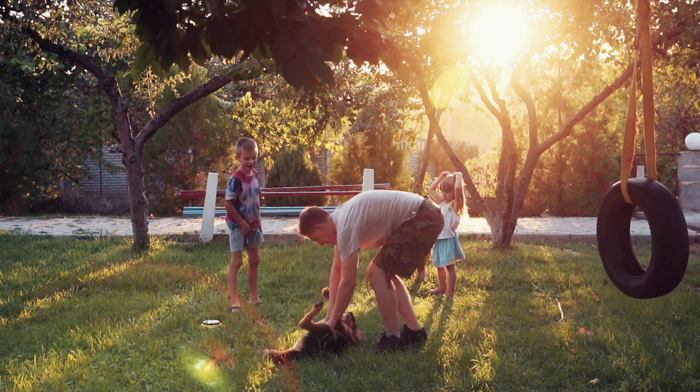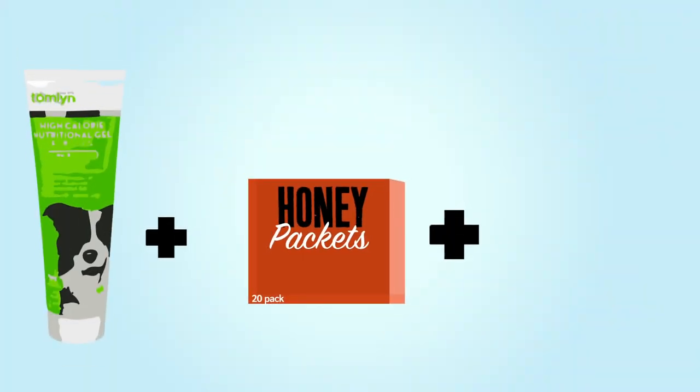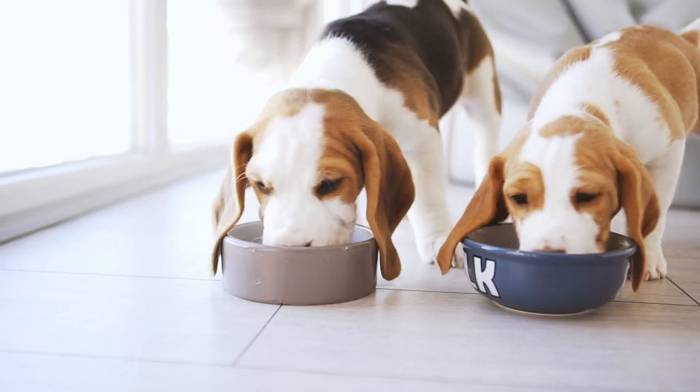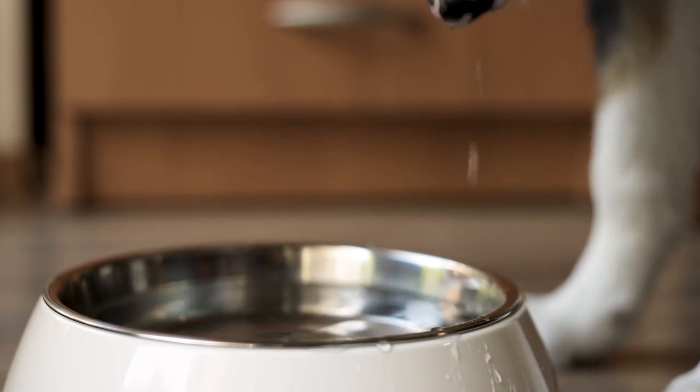If your puppy is listless, we recommend calling the vet. The best way to avoid hypoglycemia is to feed your puppy a small amount of Nutri-Cal or honey with their regular food. Nutri-Cal is a dietary supplement used to increase your puppy's caloric intake. Making sure your puppy gets enough calories and water is the best way to avoid hypoglycemia.